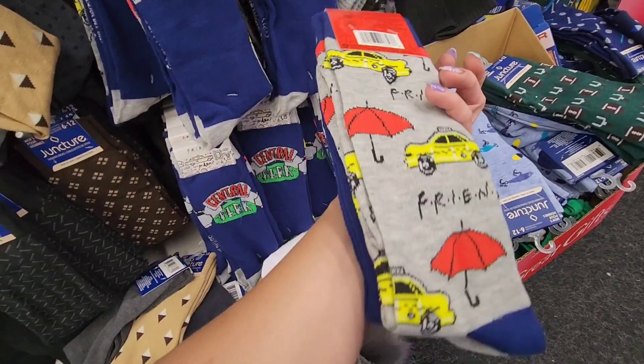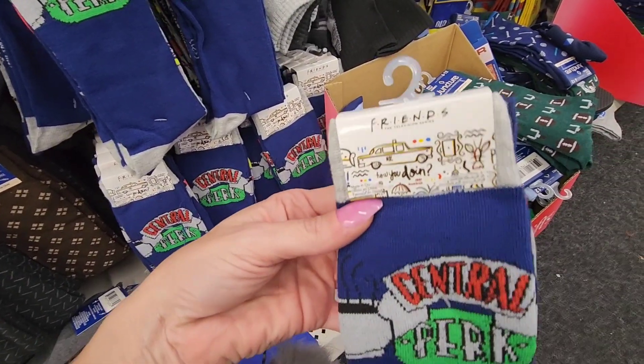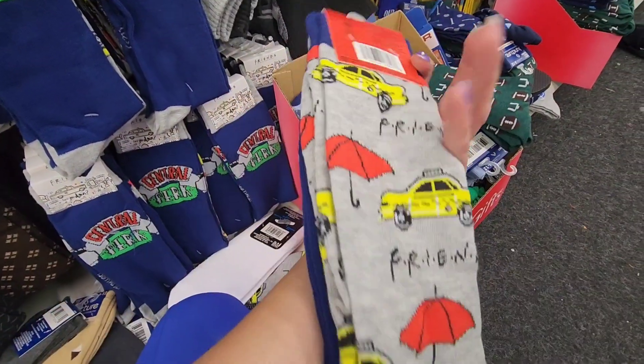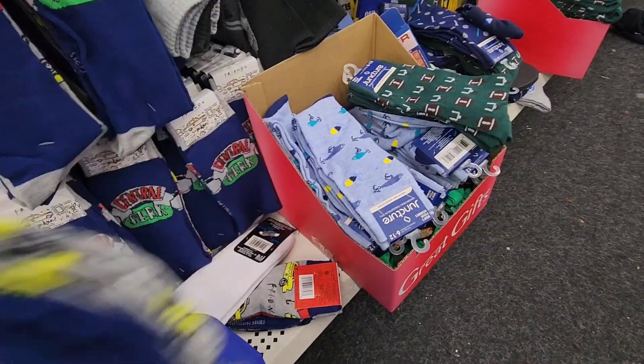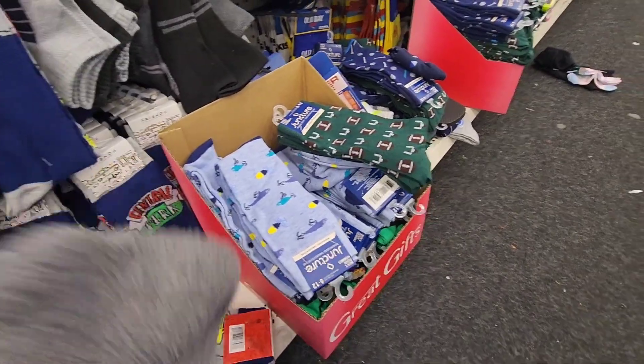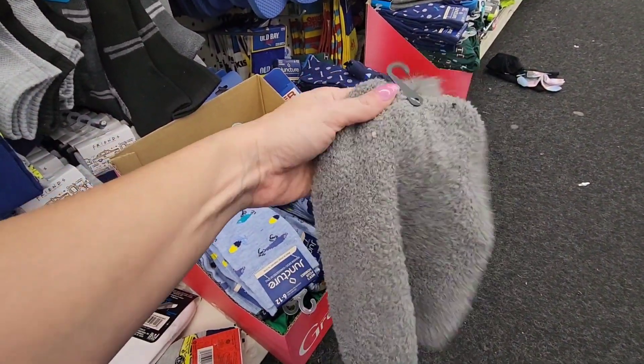So I've heard people finding these, but I had not actually seen them yet. Here are the Friends socks — it says Central Park. And it has the cap. It has two pairs of them. Hold on, I want to show you this hat — it's just a normal hat but it has the little thing on it.